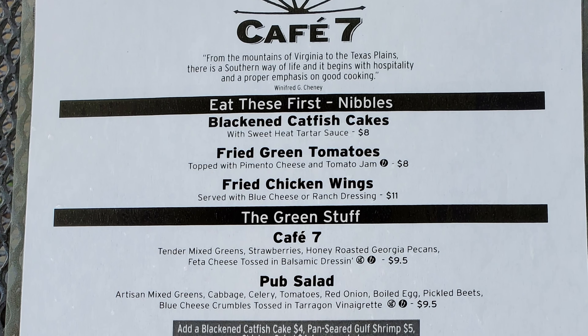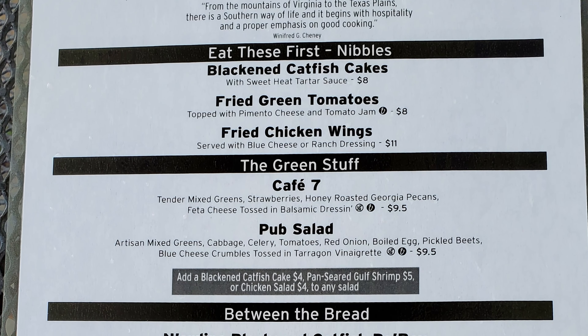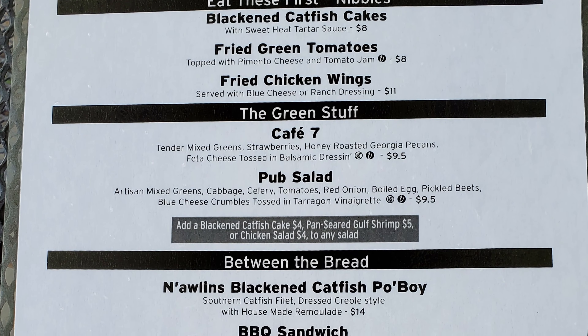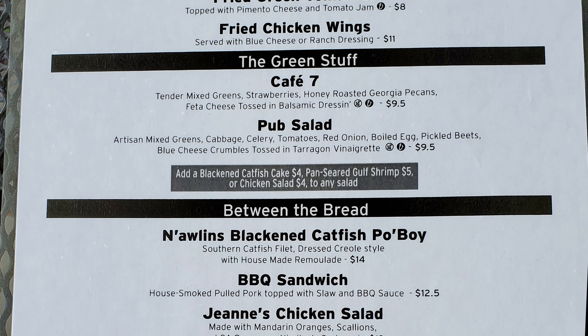Looking at the menu — first, the nibbles: blackened catfish cakes, fried green tomatoes, fried chicken wings, the green stuff. Then the Cafe 7 pub salad. Under 'Between the Bread': blackened catfish po' boy, barbecue sandwich, chicken salad, and Sweet Home Alabama, which is a fried chicken thigh sandwich.